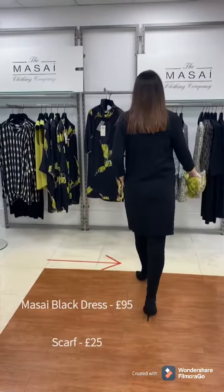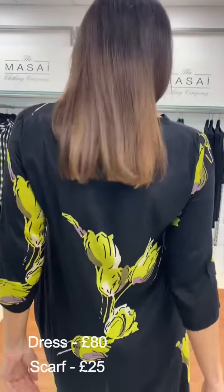So this is the Masai, ladies — black with a fabulous pop of lime. Really cheerful. It has a pocket as well. And a little tie just below the bust if you're wanting to bring it in for a little bit more shape, or it can just be loose. We've teamed it with the matching scarf.